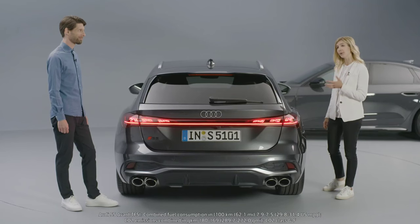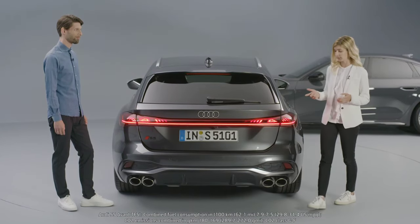With Matrix LED headlights and the next generation digital OLED taillights, the new A5 enables communication light that communicates with other cars, for instance in warning situations.